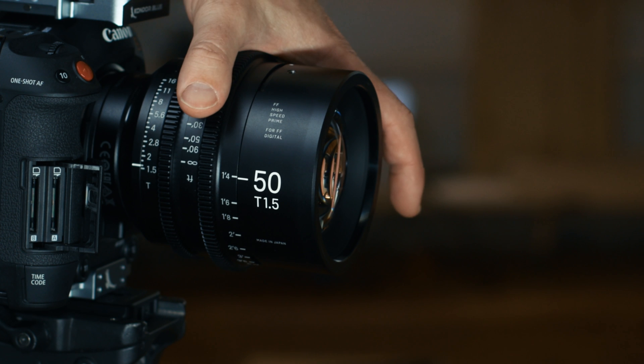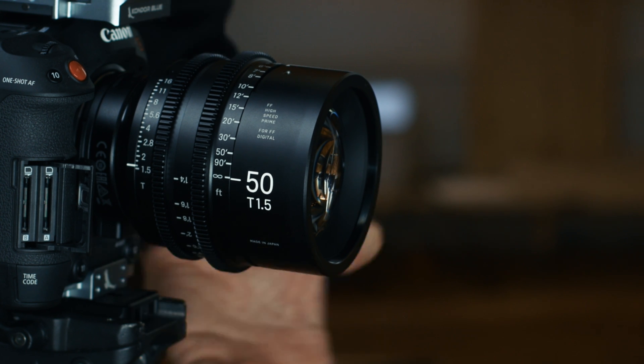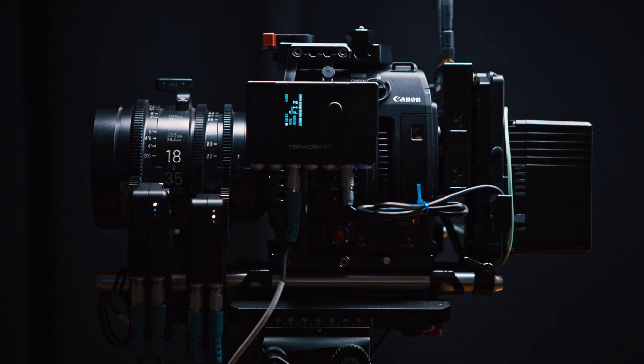On the stills lens, the difference between the minimum focus distance and infinity is a quarter turn of the barrel. On a cine lens, it's 180 degrees — more than twice the distance. Additionally, the distances are more evenly and more clearly marked, so you can match the distance on the lens to the distance from your subject. This makes the cine lens much easier to pull focus manually, and makes the stills lens almost impossible to pull focus manually, at least consistently.